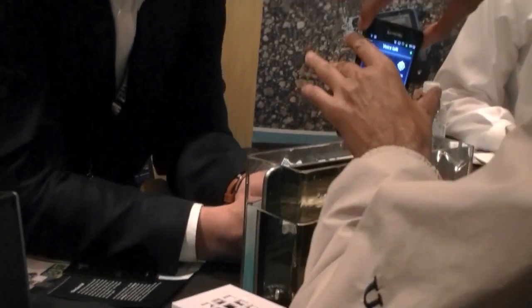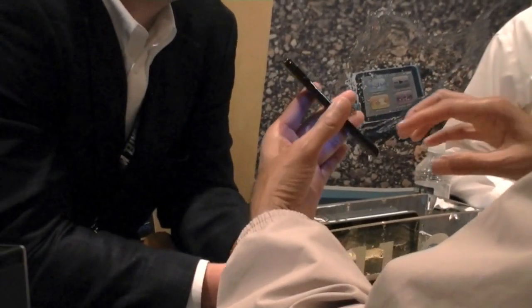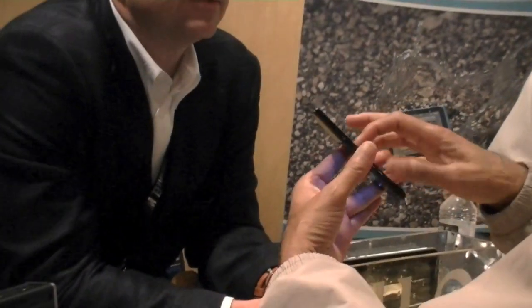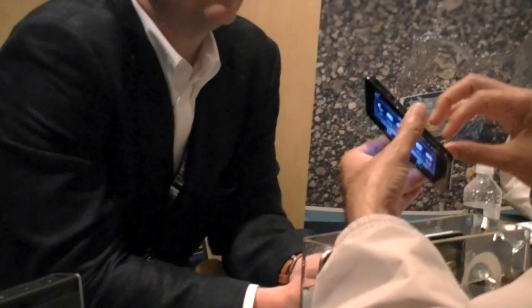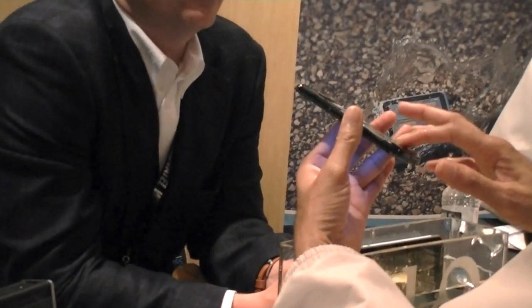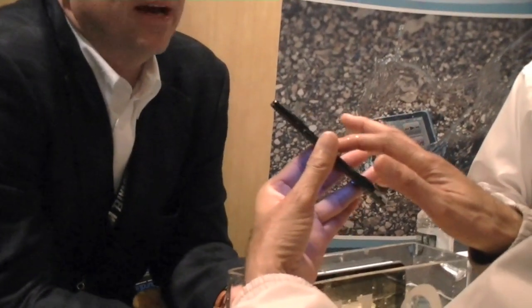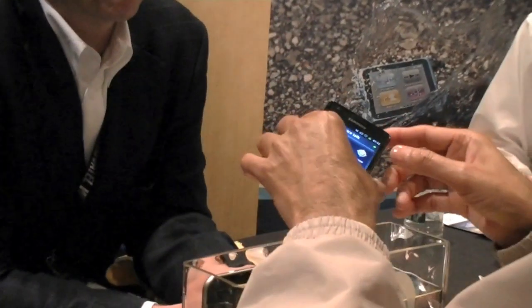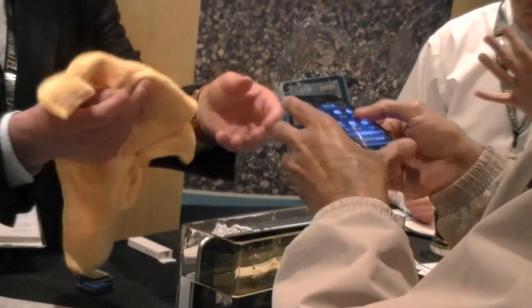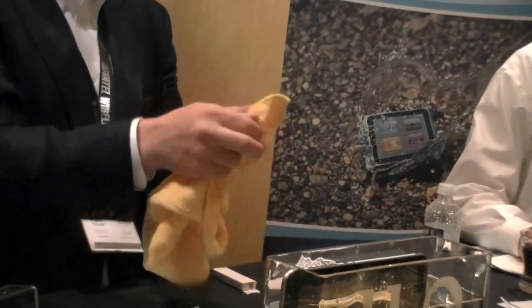If you happen to leave your smartphone in your pocket and it goes through the washer, no problem — it will still continue to function. And this doesn't in any way affect the internal components or circuits. There is no impact whatsoever. There's no significant increase in heat or reduction of any function whatsoever. The phone continues to work as it did before.